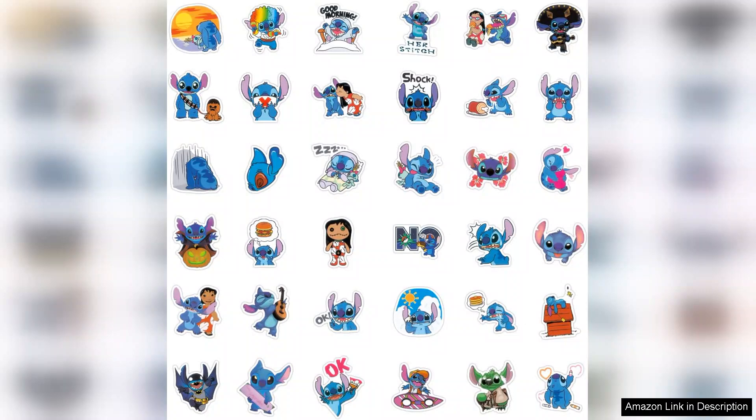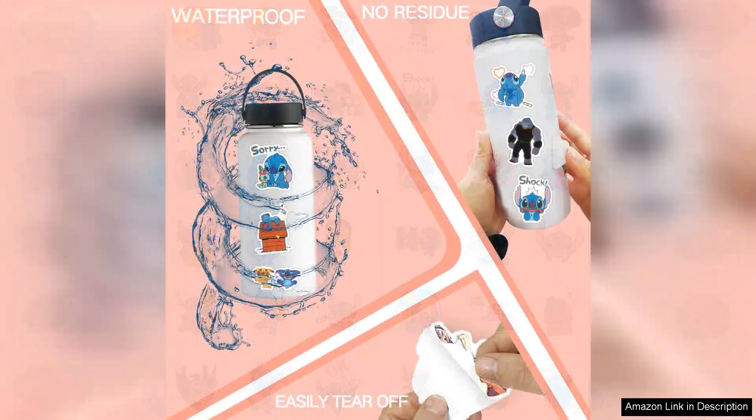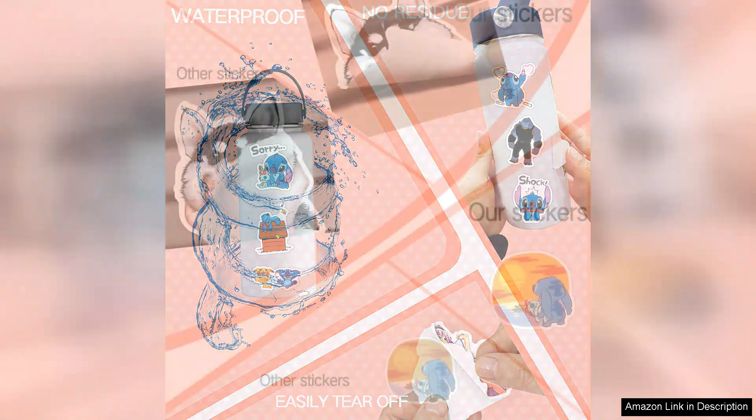This level of durability is a huge plus for anyone who loves to express their style through stickers. The variety in the pack is also fantastic. Each sticker features unique designs that capture the essence of the beloved Stitch character from Disney's Lilo and Stitch.